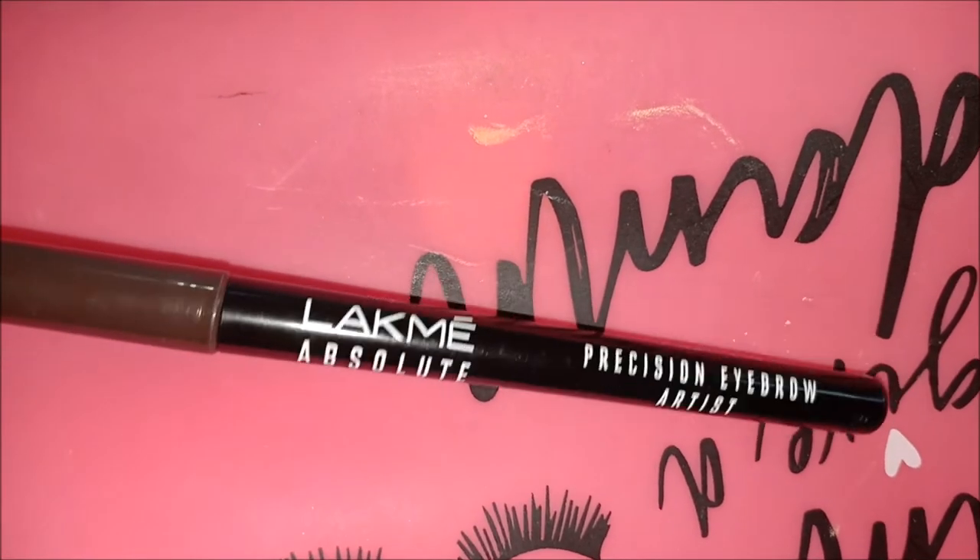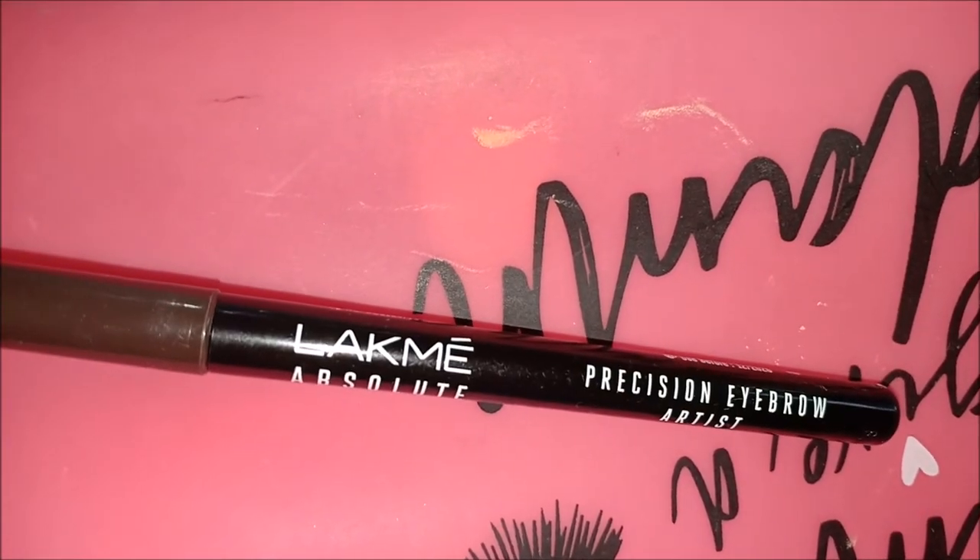I am using the Lacmi Absoluter brown eyebrow pencil to fill in my eyebrows.